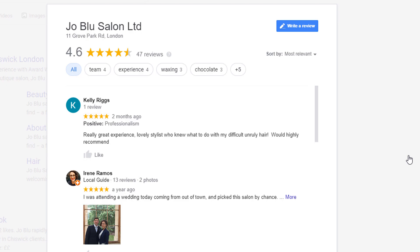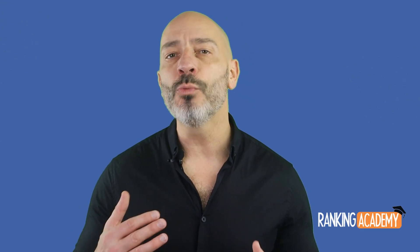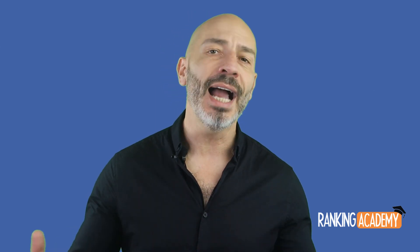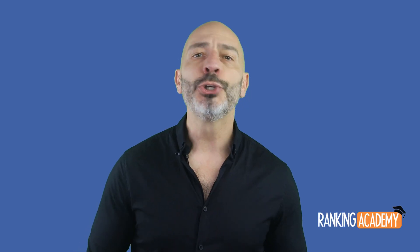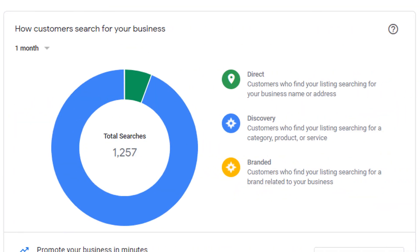The beauty of it all is that it doesn't matter if you have a website or not, since your listing is enough to rank in Google Maps and Google Search — just like for this plumber who clearly doesn't have a website. Additionally, you will also have access to detailed insights giving you invaluable information about how customers are finding you on Google.